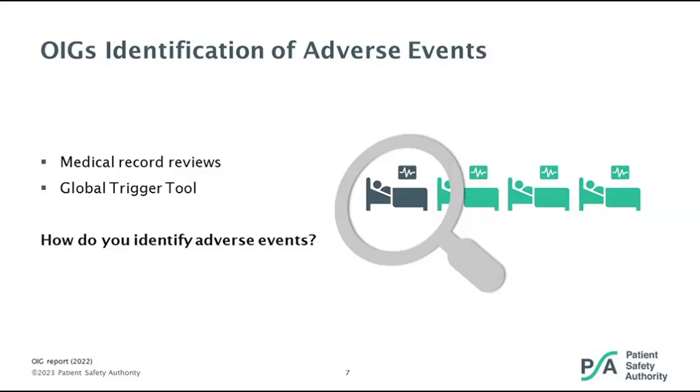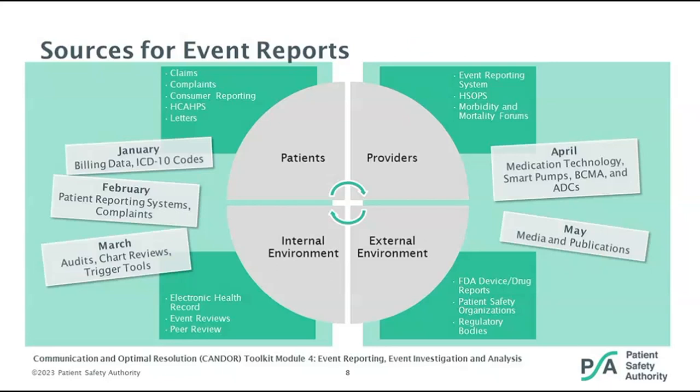You need to ask yourself: are you using other sources beyond event reporting to validate that you are not missing events that need to be reported into your internal event reporting process? Some of the sources we've identified come from AHRQ's CANDOR toolkit for optimizing communication and resolution of adverse events. In January, we looked at billing data — specifically ICD-10 codes. In February, we examined patient reporting systems, complaints, and grievances. Today we'll discuss audits, chart reviews, and trigger tools.